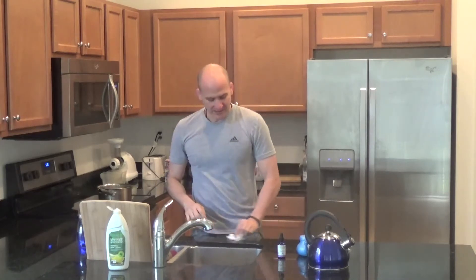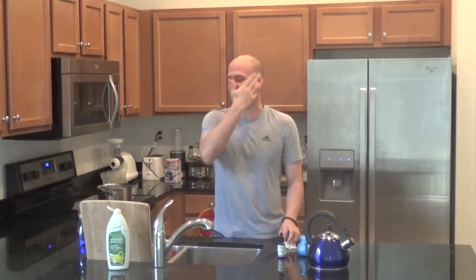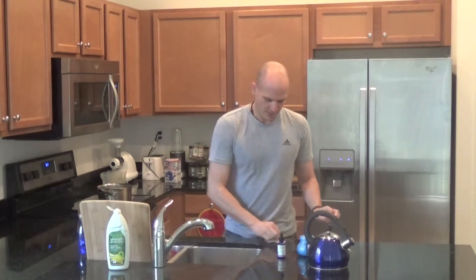Now you should already feel it — you should feel your passages already clear. It feels great. Especially for me, since I have a deviated septum, most of the time I can't breathe normally.